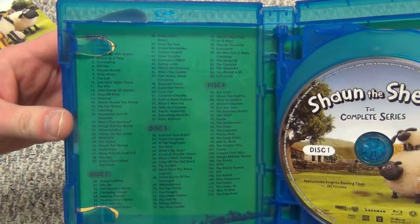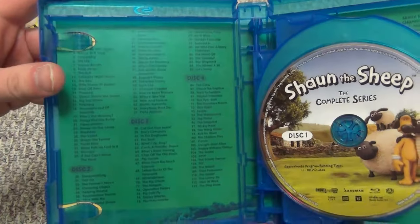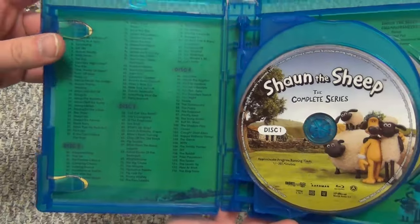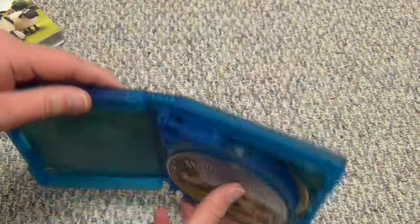We've got some back artwork here, which is pretty cool. I'm not surprised because Shout Factory does such a good job being pretty thorough with all their releases. That is pretty sweet.